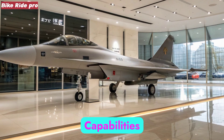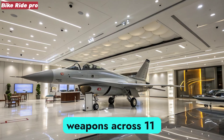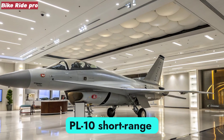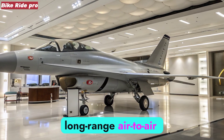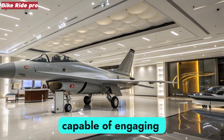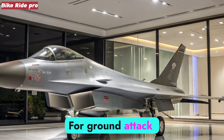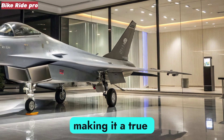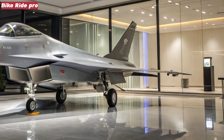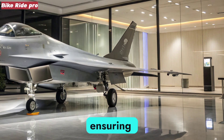The aircraft can carry a wide range of weapons across 11 hardpoints. This includes the PL-10 short-range infrared missile and the PL-15 long-range air-to-air missile, capable of engaging targets at distances exceeding 200 kilometers. For ground-attack missions, it can deploy precision-guided bombs and anti-ship missiles, making it a true multi-role platform. Its internal targeting systems enhance strike accuracy, ensuring effectiveness in both air dominance and ground support roles.